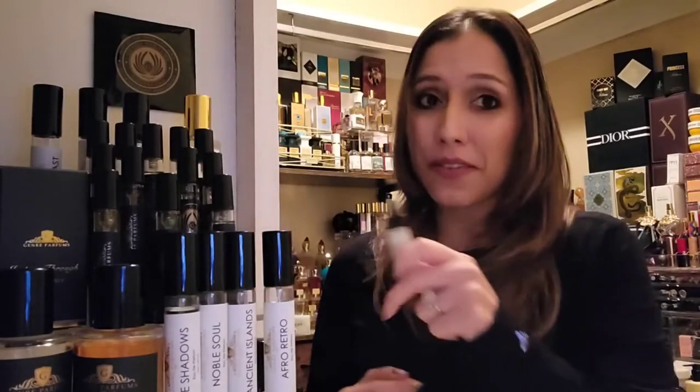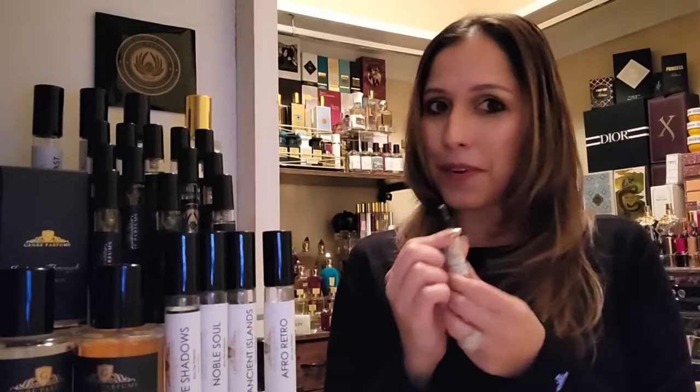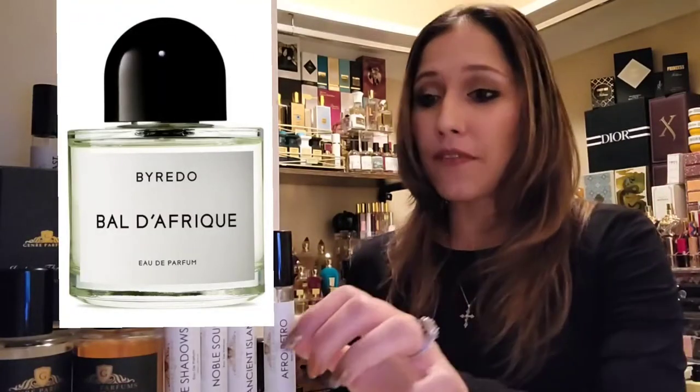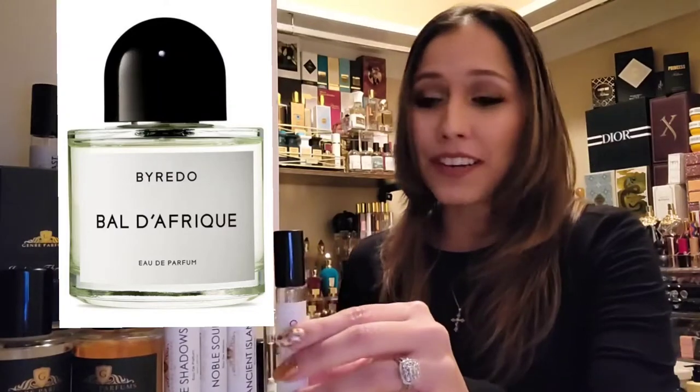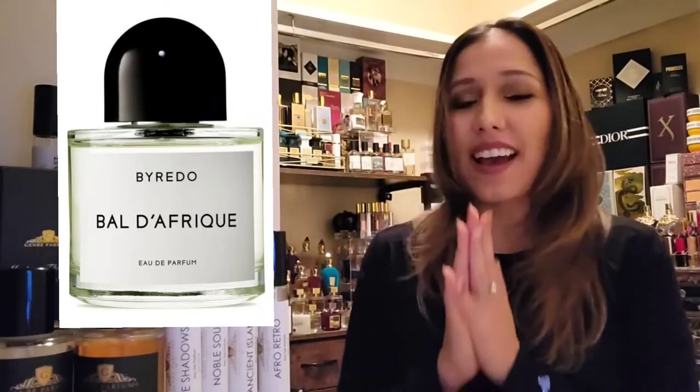We're focusing on Genre Perfumes — this is an inspired-by fragrance house with quite the lineup. They do have some serums I haven't highlighted yet, like almond musk, and I'll hopefully be getting around to a wear test with that this week. For today we are doing a head-to-head wear test comparison between Genre Perfumes' Afro Retro, which is inspired by By Kéro's Baldéfreak. This is a wonderful inspiration house.